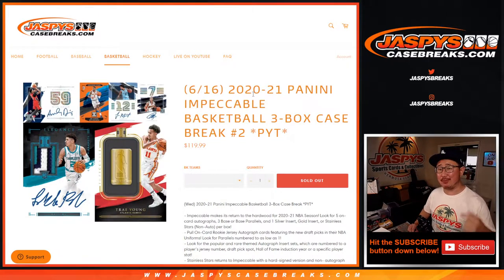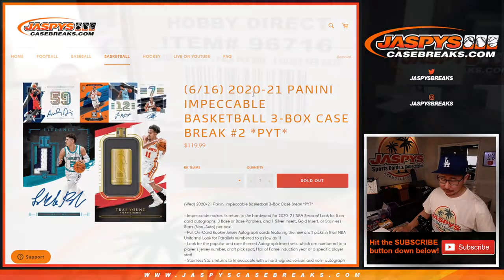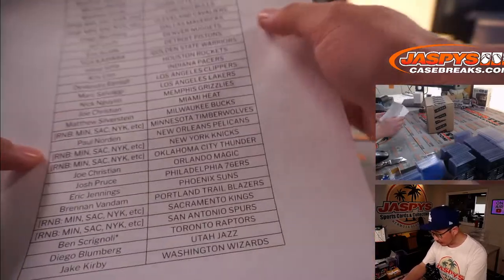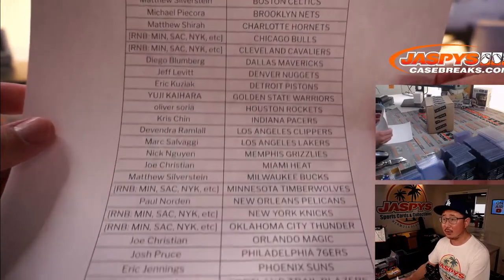Hi everyone, happy new release day. I'm Joe for JaspiesCaseBreaks.com and that is 2020-2021 Panini Impeccable Basketball 3-Box Pick Your Team No. 2. A very big thanks to all of these people who bought their team straight up. Thank you for spending a bit of your Wednesday with us.